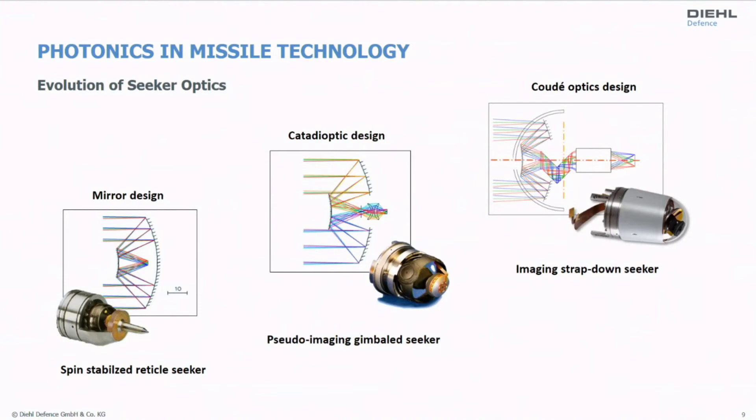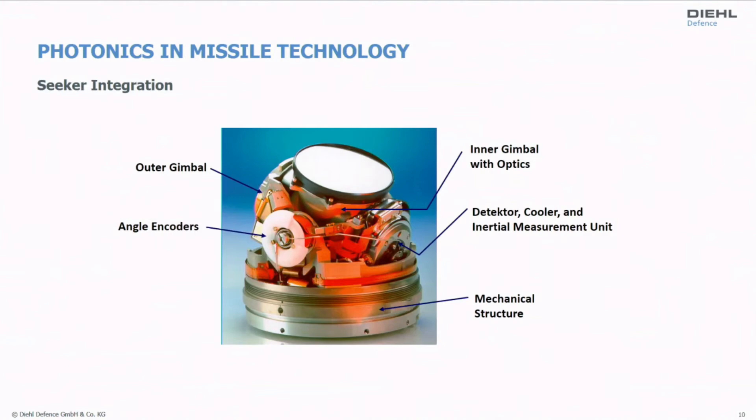Here you see a picture of a seeker assembly with the outer gimbal and inner gimbals that move the line of sight of the sensor, along with angle encoders, detectors, coolers, and inertial measurement units. The diameter is quite small — roughly 10 centimeters. Everything needed — mechanically, optically, electronically, and for cooling — has to fit in that small volume. That is the challenge we are facing.